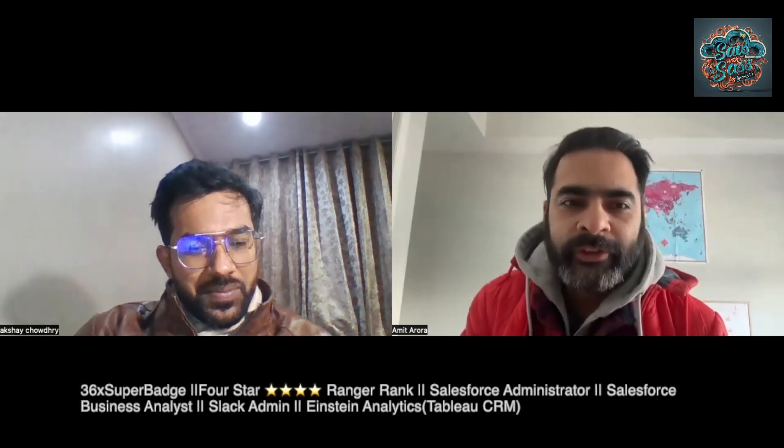Welcome, Akshay! Welcome to SaaS with Amit. Today I would like to ask you a question: what special feature of Salesforce do you feel is making your life easy, or what is the one feature which you think is the best part of Salesforce you have worked with so far?